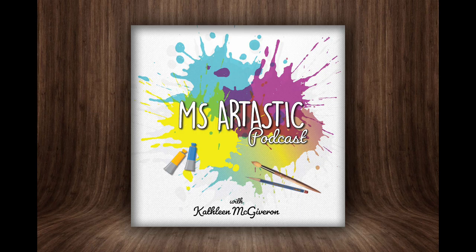You're listening to the Mizartastic podcast — inspiration for art teachers. Here's your host, Kathleen McGivern.